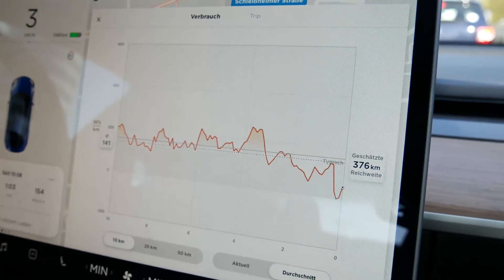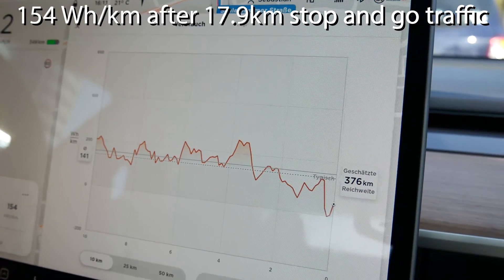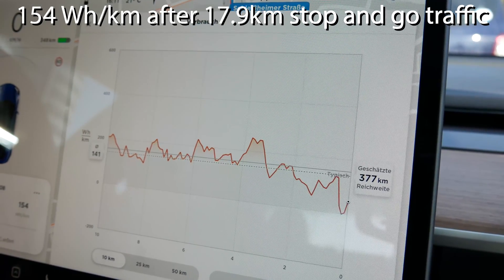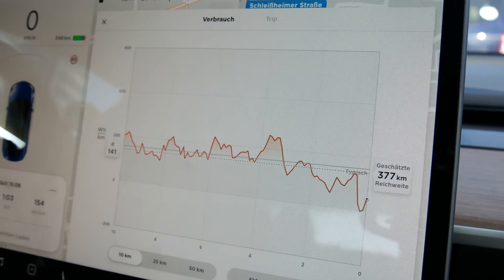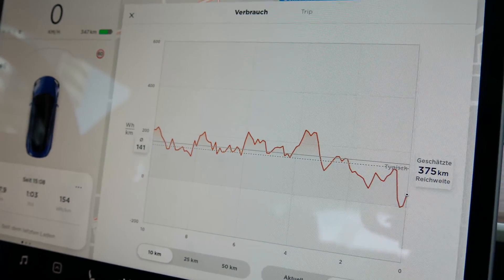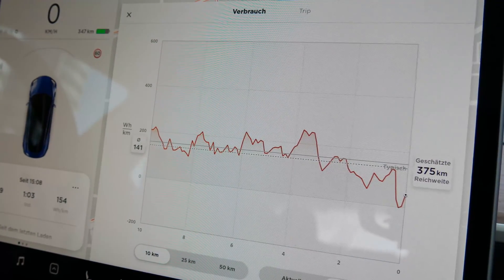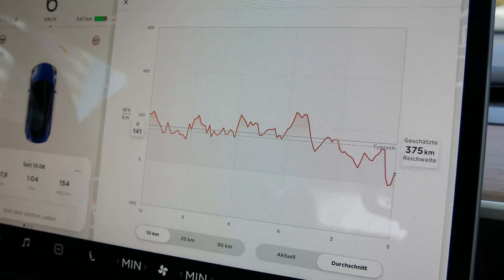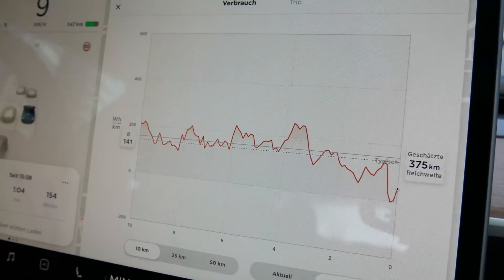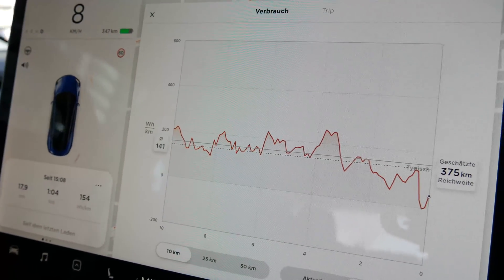Wow — for the last 17.9 kilometers, 154 watt hours per kilometer, and we're still doing stop-and-go. Okay, there was a stretch where we could drive a few kilometers at a constant speed, but overall we did stop-and-go traffic. This shows that driving style — how careful you are with the brakes and the acceleration pedal — really makes a difference.